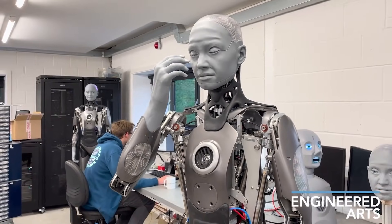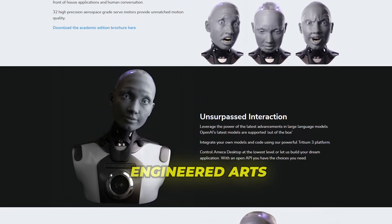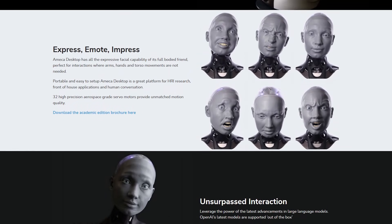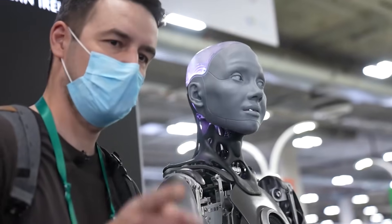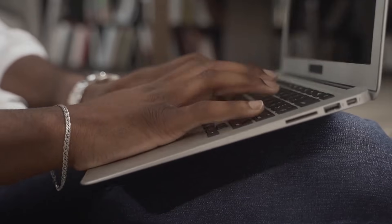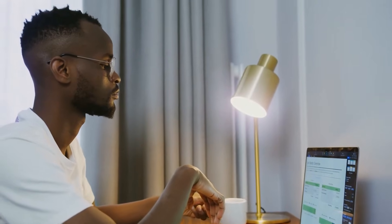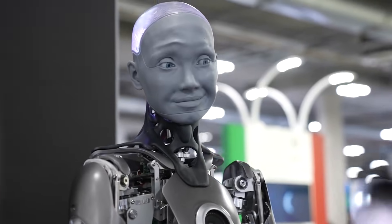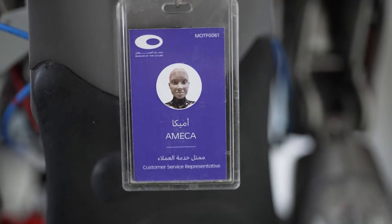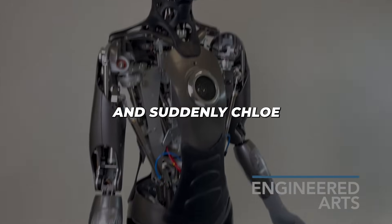The secret behind all this is a brainy new system. Engineered Arts, the company behind Ameca, launched their own tool called ROSS — not the normal open-source ROS you may have heard about, this is their own system. It works like a big settings menu for a robot: log into your Tridium account, open up the ROSS dashboard, and select what you want Ameca to be. Want the robot to only speak French and be called Chloe? That takes just a couple of seconds.